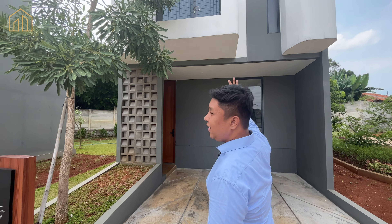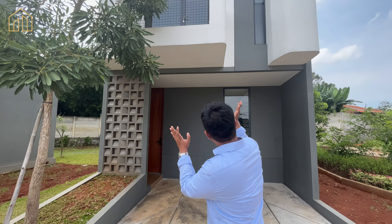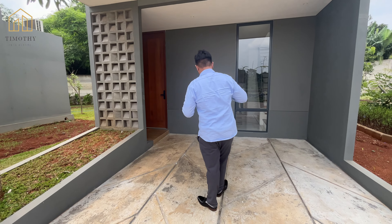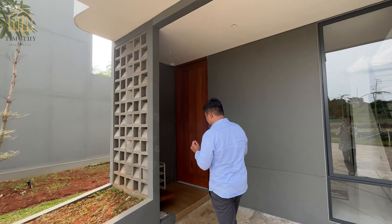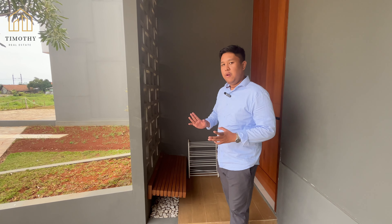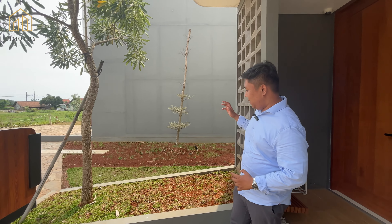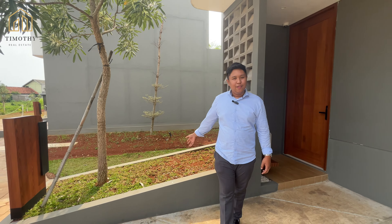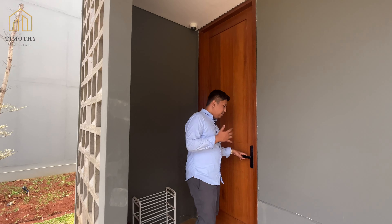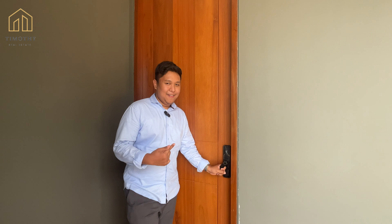Ini fasadnya ya. Ini adalah modern, minimalis, dan tentunya unik, karena banyak lika-likunya fasadnya. Dan di sini di depan saya ada satu carport, muat untuk satu mobil dan satu motor. Di sini ada teras kecil, bisa ditaruh rak sepatu dan kursi. Fungsinya untuk kalau kita pakai sepatu, jadi enak. Di sini juga ada taman, bisa kita gunakan buat tumbuh-tumbuhan, bunga-bunga, biar cantik rumahnya. Di rumah ini juga sudah memakai smart door lock, jadi keren rumahnya. Yuk, kita langsung masuk aja.